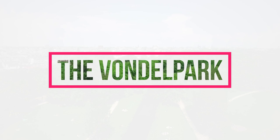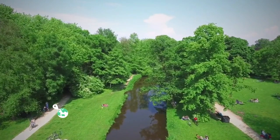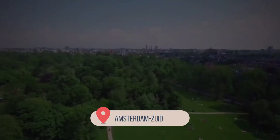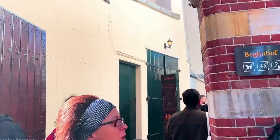Vondelpark. Vondelpark is an elongated city park in Amsterdam dating back to 1865. The park is located in the district of Amsterdam Zuid, on the border with the district of Amsterdam West. It stretches from the Stadhouderskade to the Amstelveenseweg. This park is a great place to unwind.